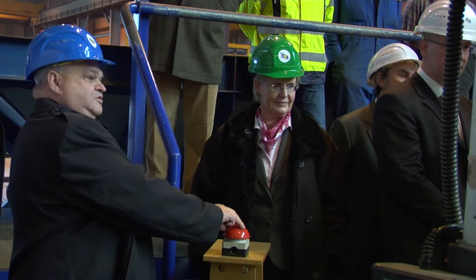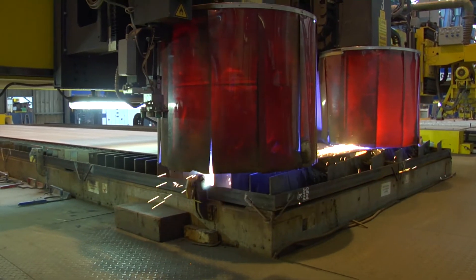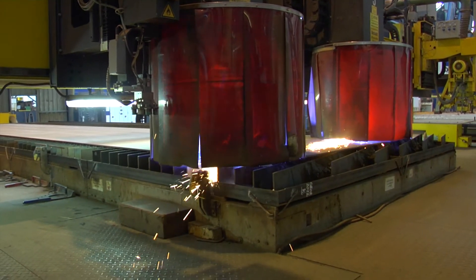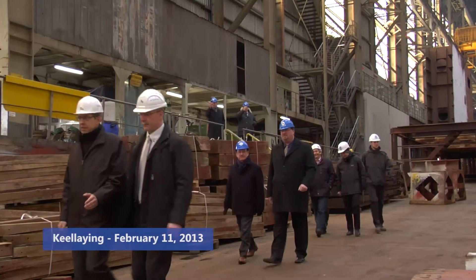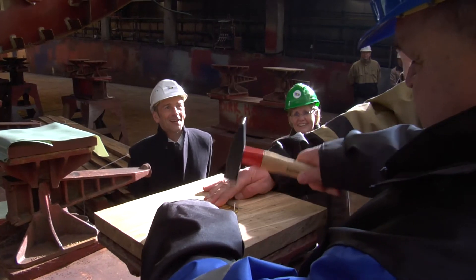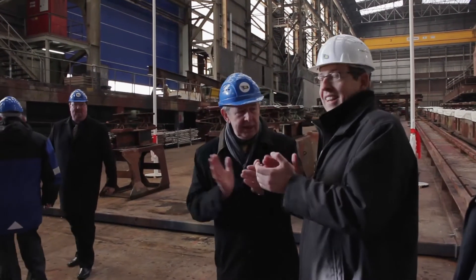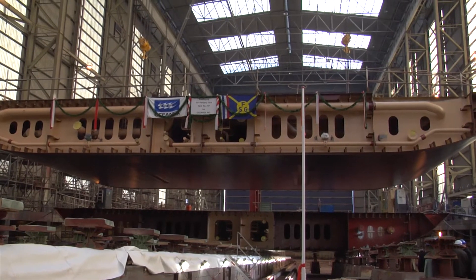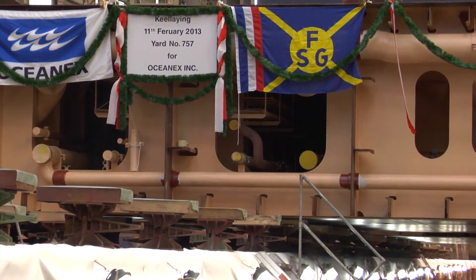Captain Sid Hines was given the honor of pressing the red button to start the building process. He also fired up the plasma cutter, cutting the very first steel plate to go into the Oceanex Canegra. The first module was finished in February 2013. As tradition demands, a lucky coin was put under the keel to protect the ship and its crew from the dangers of the high sea. Captain Sid Hines was there to witness the first module being laid down on the slipway.